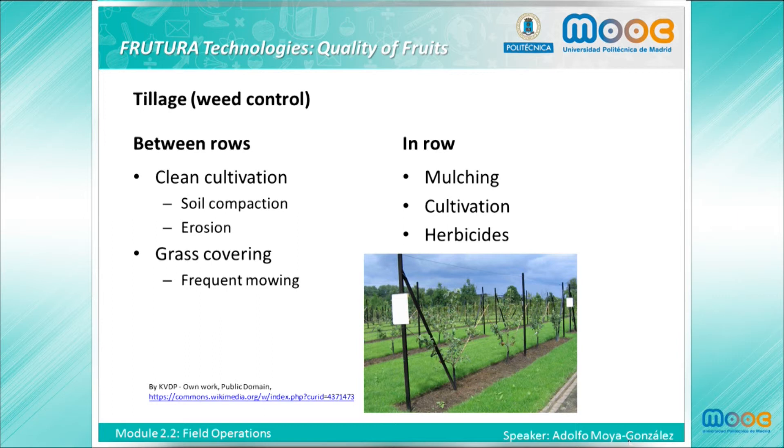Regarding in-row weed management, excessive vegetation underneath trees competes with the tree for water and nutrients, and can reduce the growth of the trees, as well as yield and fruit size. In-row weeds should be managed either by mulching, cultivation techniques, or by using herbicides. All those methods can be suitable for weed control, but entail some risks that should be managed.